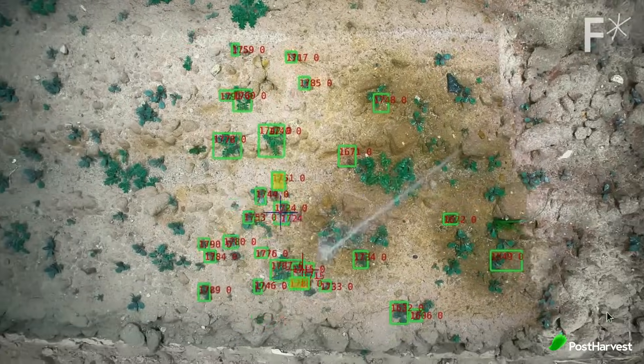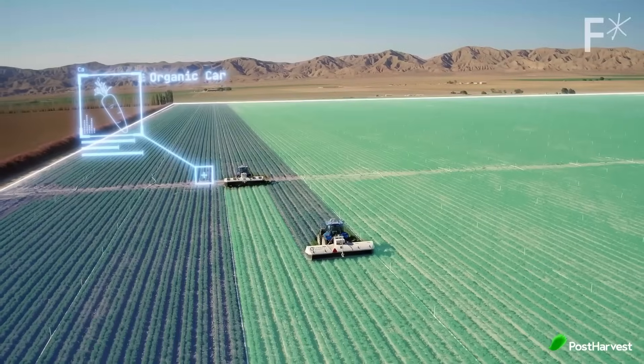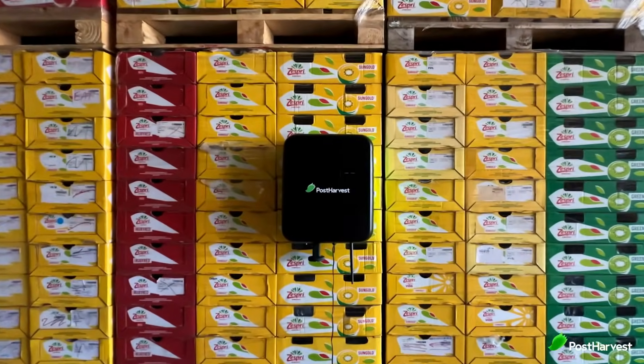Sensors are becoming increasingly common on farms. Imagine tiny devices monitoring soil moisture, tracking weather conditions, analysing the health of crops and even detecting the ripeness of fruits in cold storage. This data helps farmers and distributors optimise irrigation, predict potential problems like pests or diseases, harvest crops at peak freshness and get more fresh produce to a shelf near you.